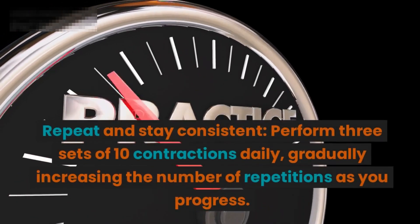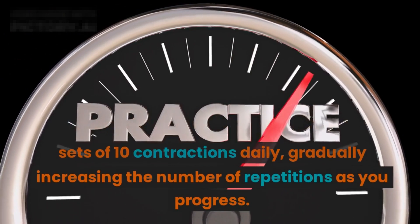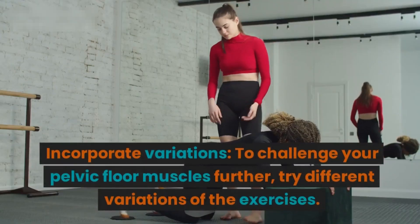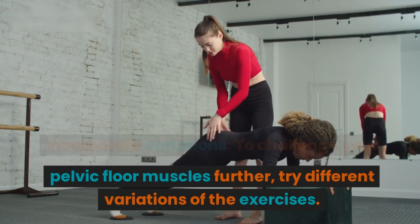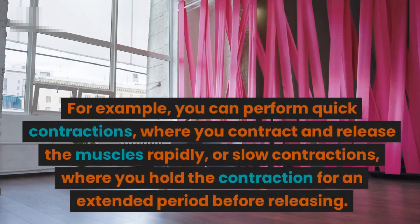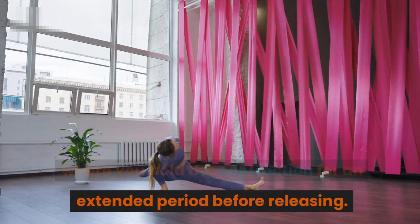Step four: repeat and stay consistent. Perform three sets of ten contractions daily, gradually increasing the number of repetitions as you progress. Step five: incorporate variations. To challenge your pelvic floor muscles further, try different variations of the exercises — for example, quick contractions, where you contract and release the muscles rapidly, or slow contractions, where you hold the contraction for an extended period before releasing.